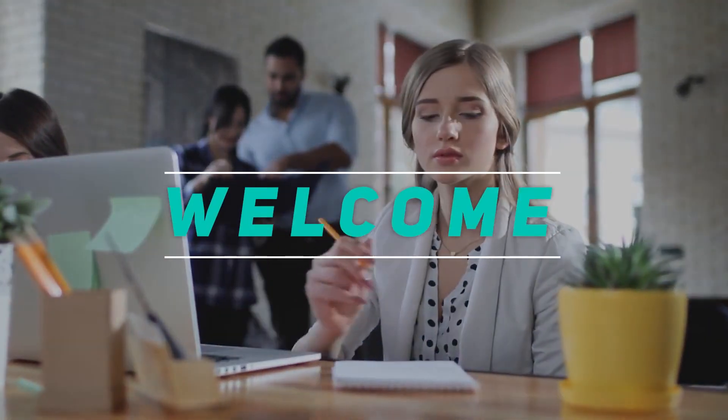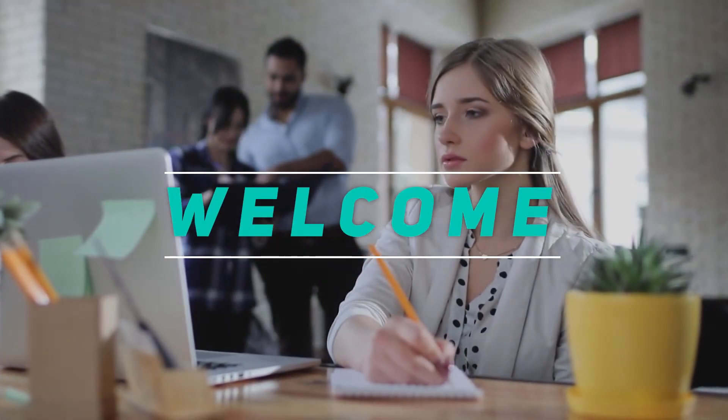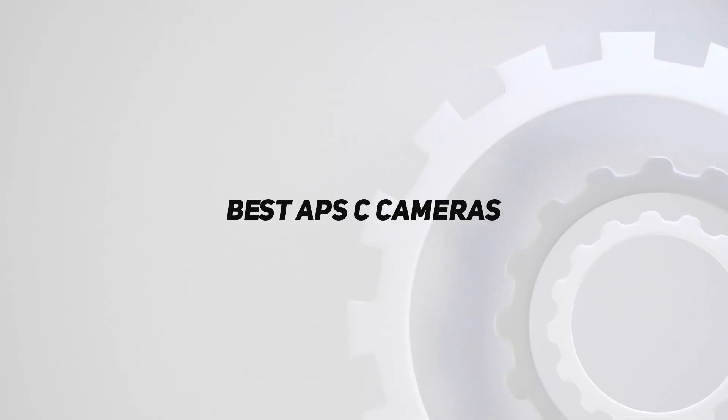Hey, welcome back to my channel. In this video, I'm gonna talk about the top 5 best APS-C cameras.